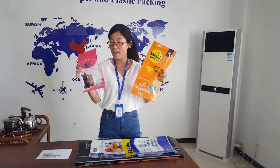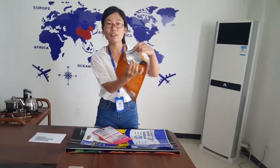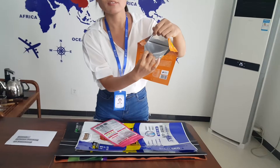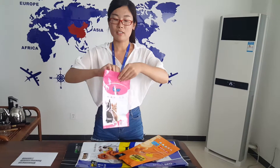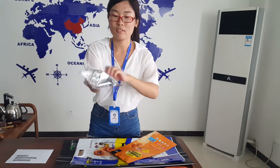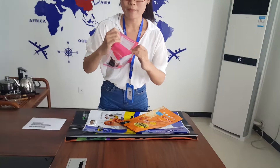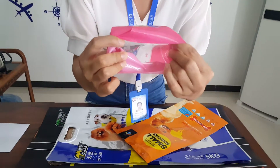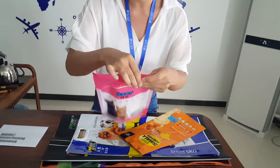Today I introduce the plastic bag. First, let's show the stand-up zip bag. There are two stand-up zip bags. This is a clear bag, this is full inside the bag. Look, full inside. This is the stand-up zip bag. This is the bottom — the bottom can stand up. And this is the zip. It can open and close again and again.